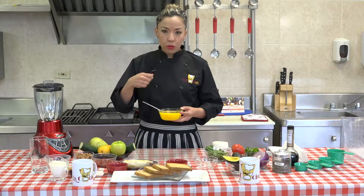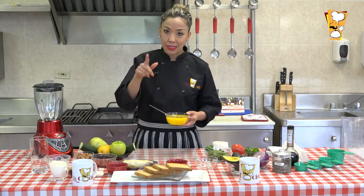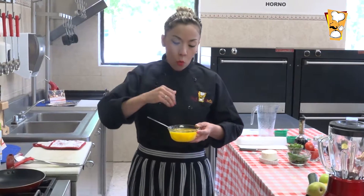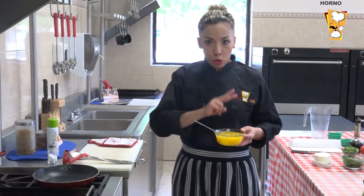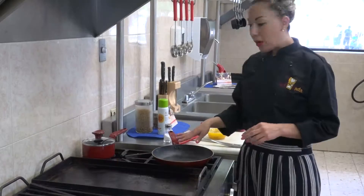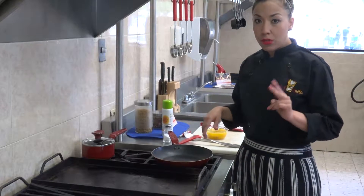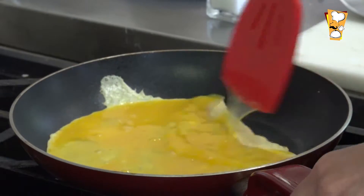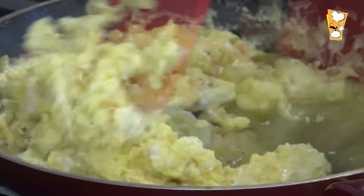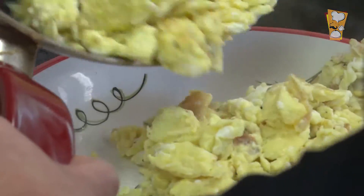Mientras platicaba con ustedes sobre el zinc, batí los huevos. Puse cuatro claras y cuatro piezas completas porque vamos a hacer varias presentaciones. Si estás cuidando el colesterol, puedes poner dos piezas de huevo completas y dos de pura clara. Le puse un poquito de aceite en spray y lo vamos a hacer revuelto para que me rinda más y darles más presentaciones. Todo el mundo sabe hacer huevo revuelto en casa, así que nos vamos a corte y regresamos.